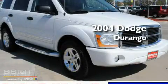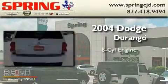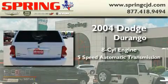This is a 2004 Dodge Durango. It features an eight-cylinder engine and a five-speed automatic transmission.